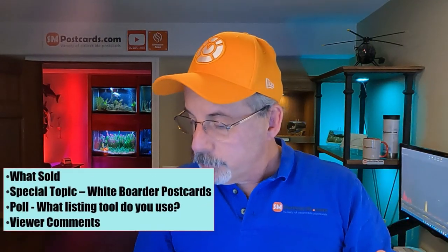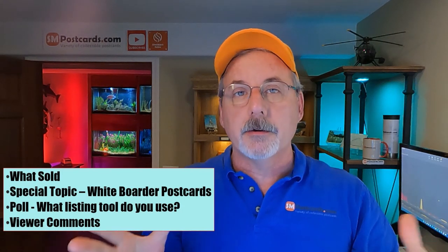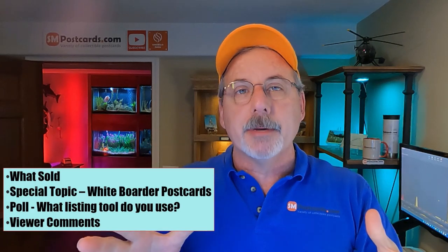In this video I sold nine cards on eBay and one on Etsy, so I only have 10 cards to go through. I'll sprinkle them throughout the video. I have a special topic: white border postcards. The parameters are kind of elusive but I'll talk about what I know on the white borders.